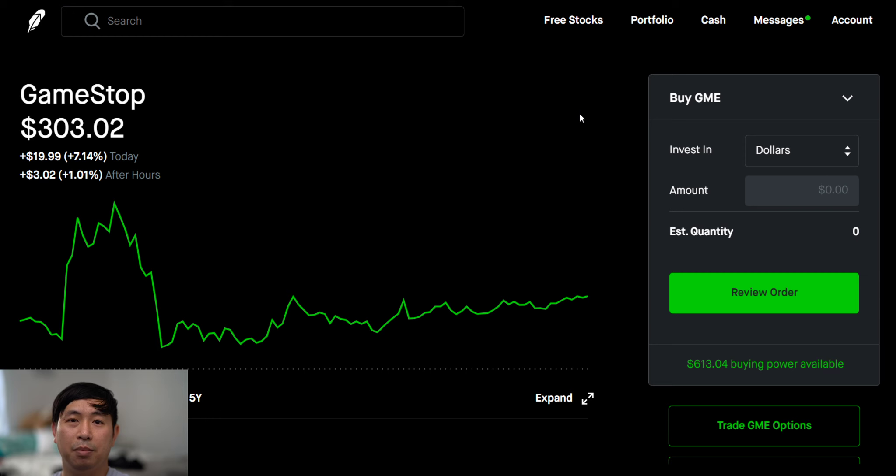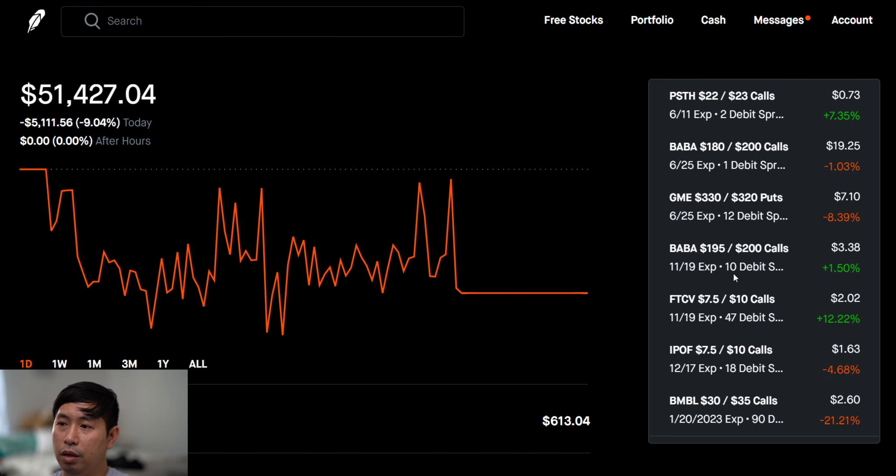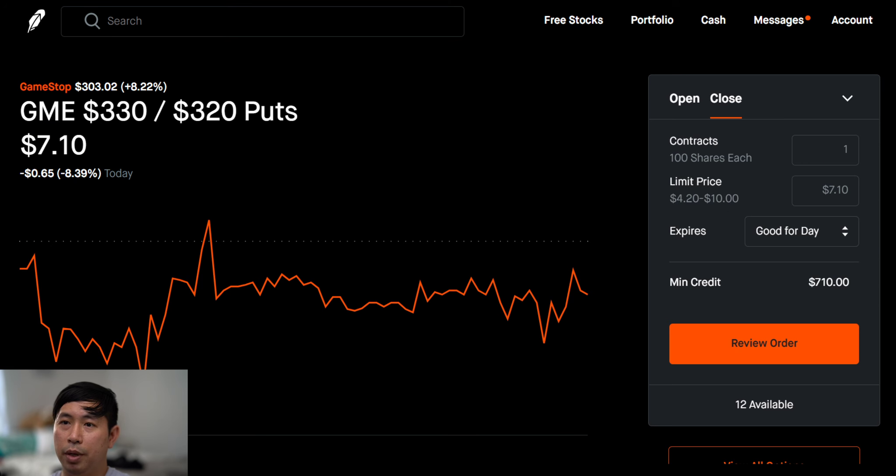That's pretty much it. If I make money or if I lose money, I'll make an update video so you guys know what happens. But that's my plan — the GameStop 330/320 put debit spread that I opened today. All right, that's it for this video, short and sweet, simple. Just letting you guys know the play that I made. Thanks so much for watching, I'll see you guys next time, bye.